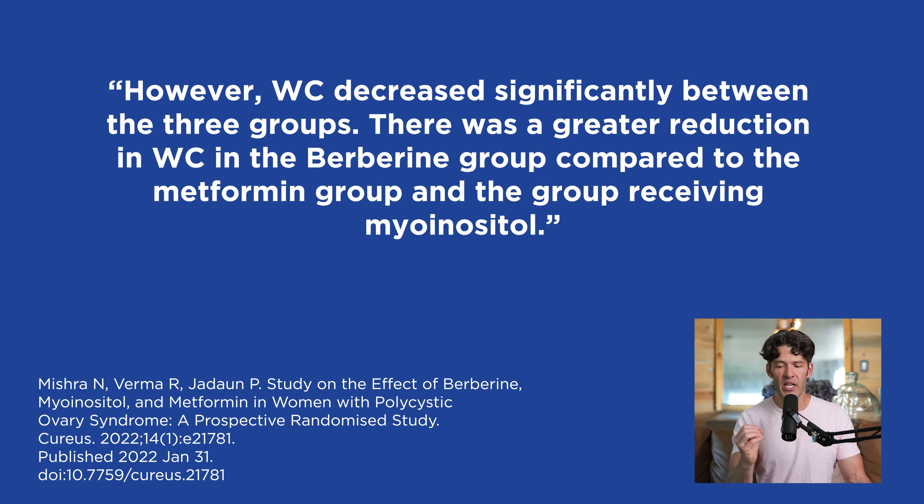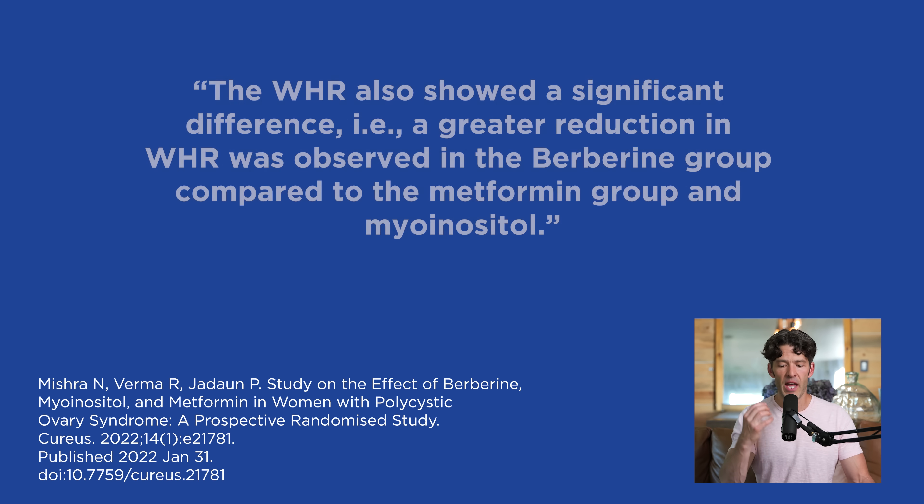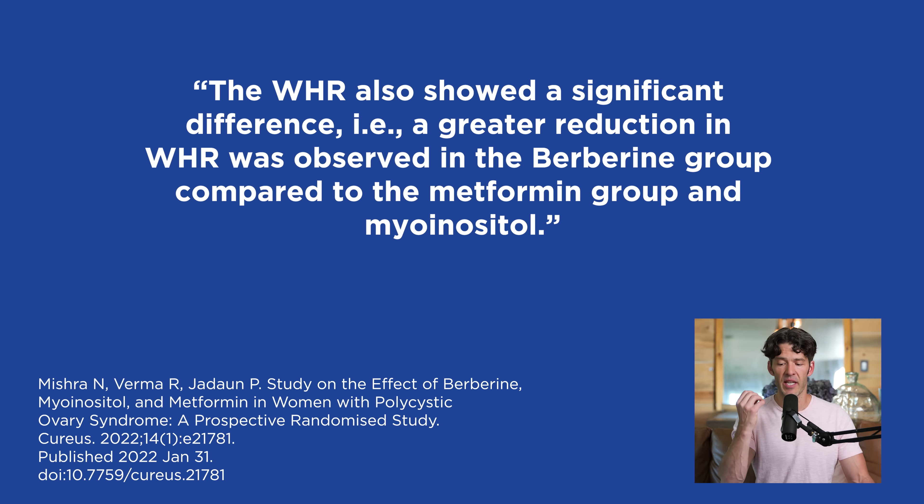However, waist circumference decreased significantly between the three groups. There was a greater reduction in waist circumference in the berberine group compared to the metformin group, implying a mechanistic difference between these two compounds — one is a drug, one is a natural compound, though both are naturally derived. The myo-inositol group also experienced differences in waist circumference. The waist-to-hip ratio also showed a greater reduction in the berberine group compared to metformin.